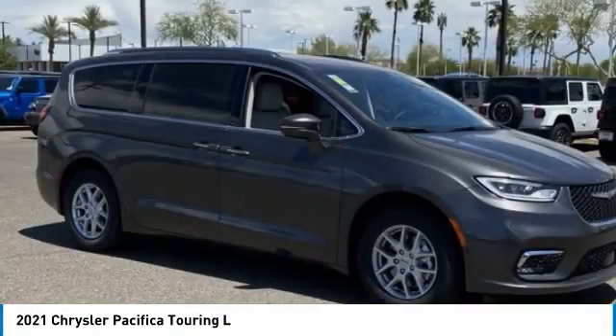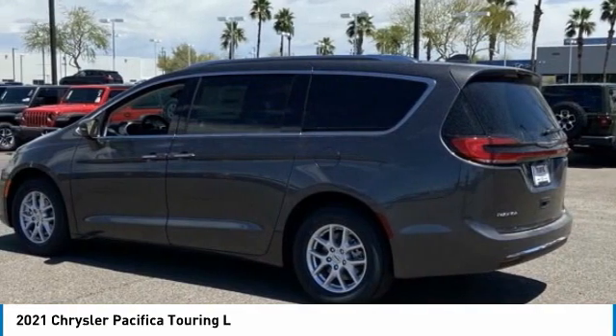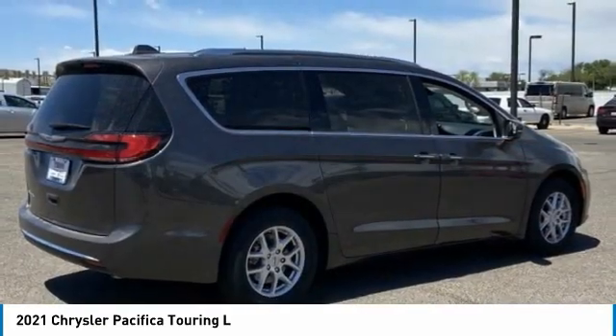In 2021, Pacifica. The Pacifica crossover features the driving attributes of a sedan and the utility and space of a minivan or SUV.